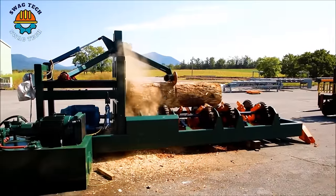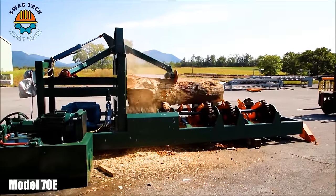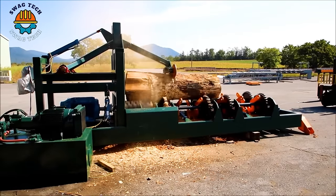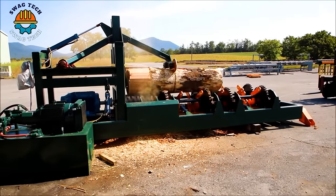Whether in woodworking, metalworking or other industries, the Model 70E plays an important role in improving efficiency and ensuring smooth production lines.